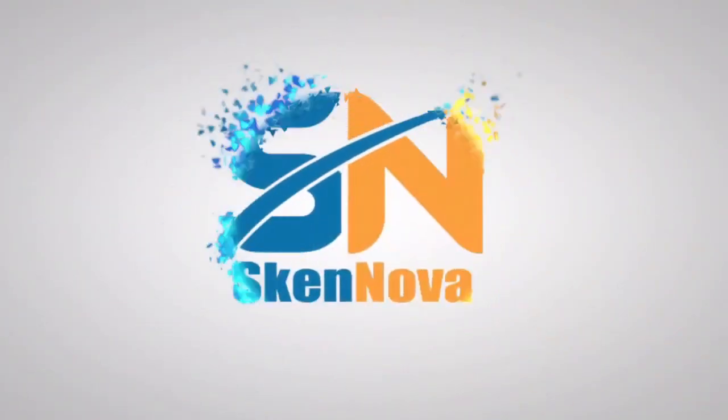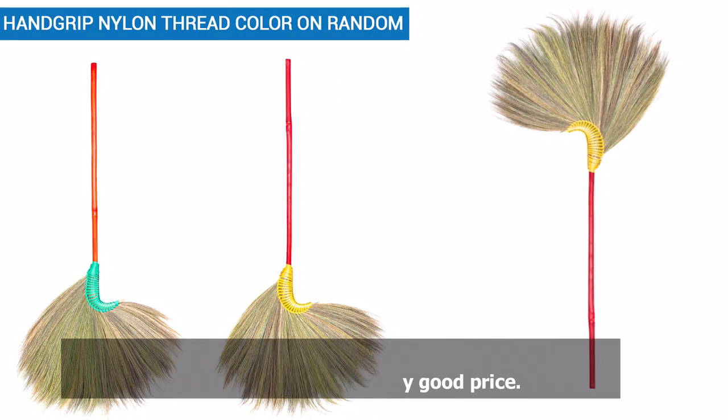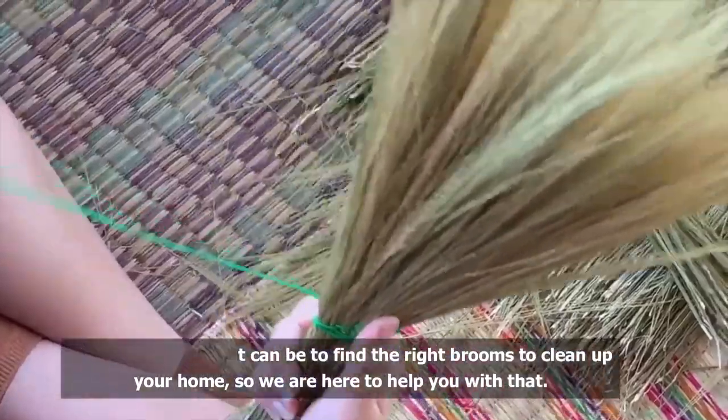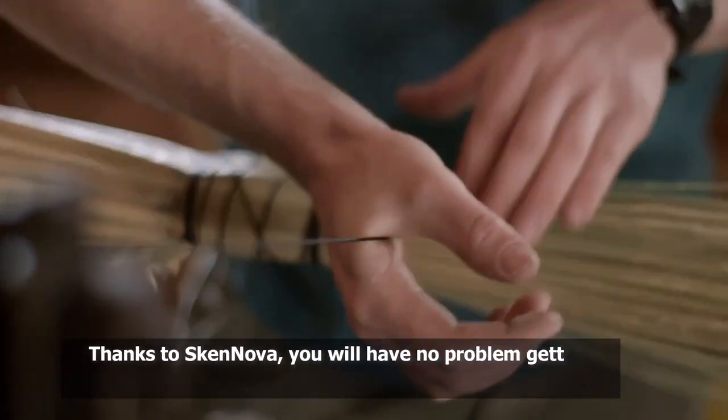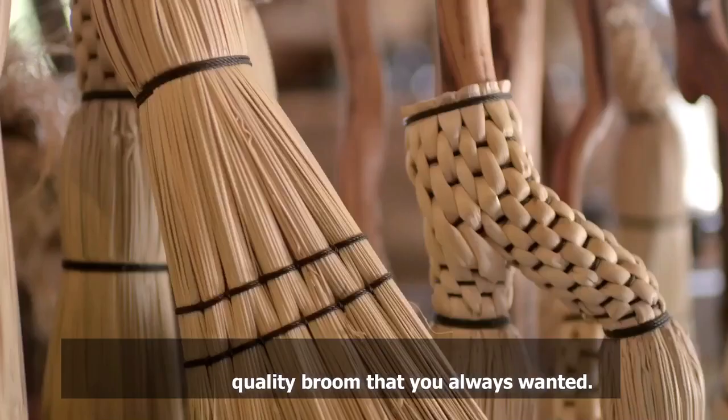Welcome to Skinnova. We are a company that offers customers high-quality cleaning solutions at a very good price. We know how hard it can be to find the right brooms to clean up your home, so we are here to help you with that. Thanks to Skinnova, you will have no problem getting your own high-quality broom that you always wanted.